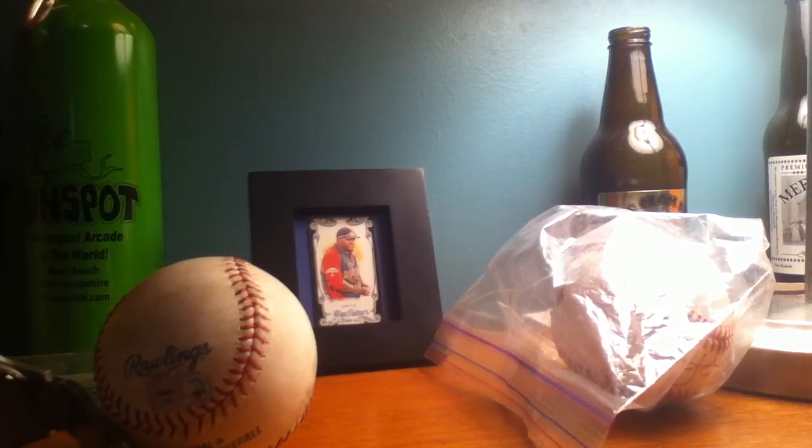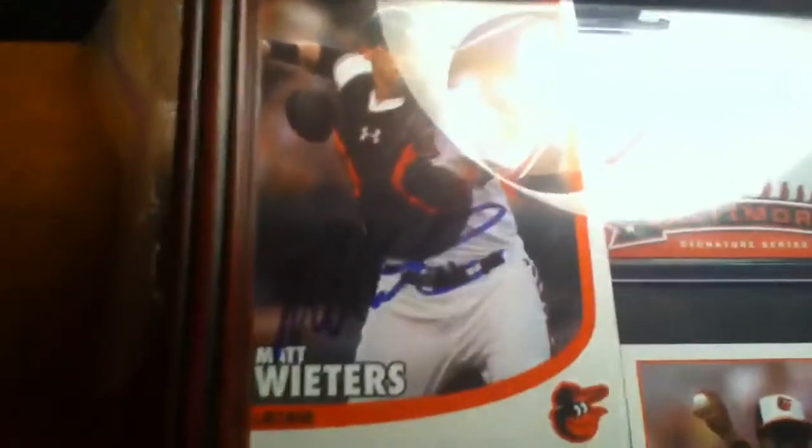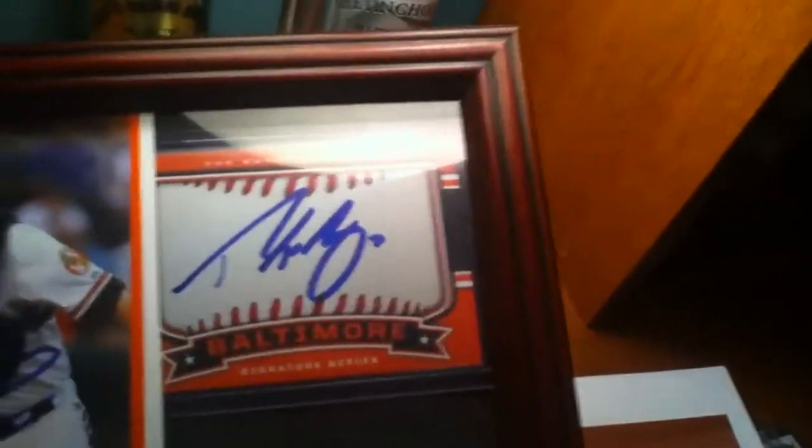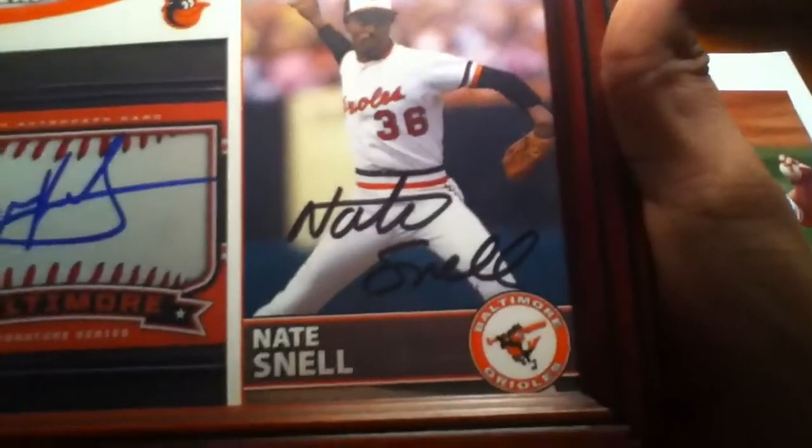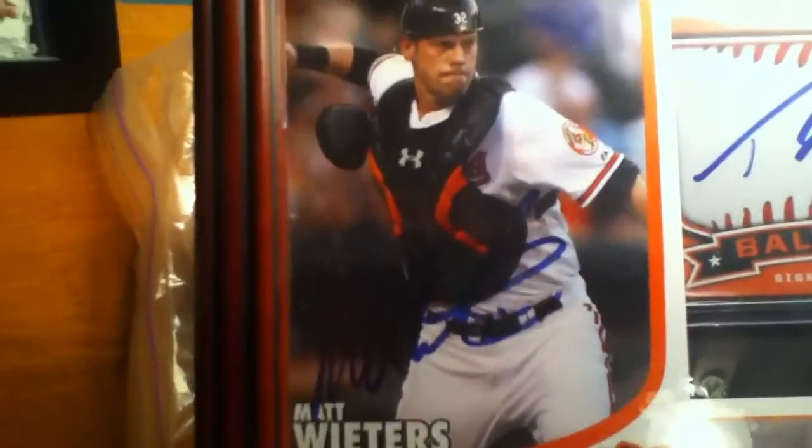This picture I've already put together here. There's Matt Wieters autograph, Ryan Flaherty autograph. That's Wayne Kirby autograph and a Nate Snell. Matt Wieters is pretty cool. That was another one that I was able to get into without a pass.